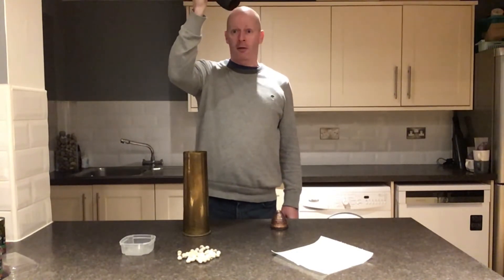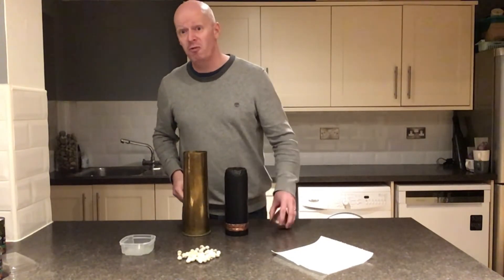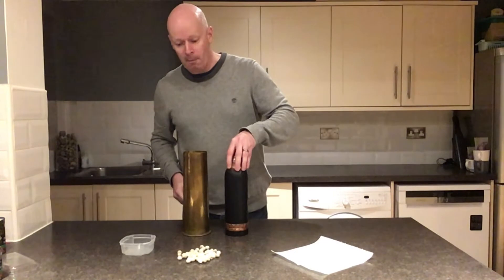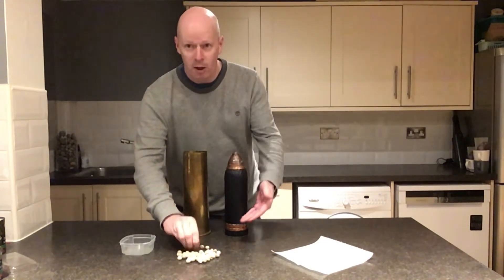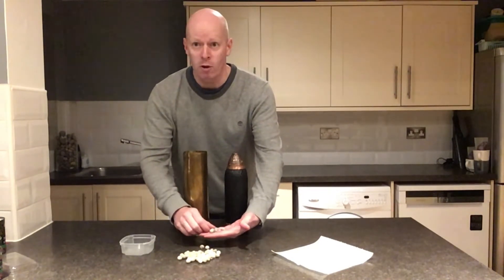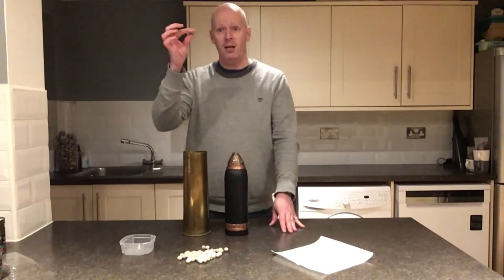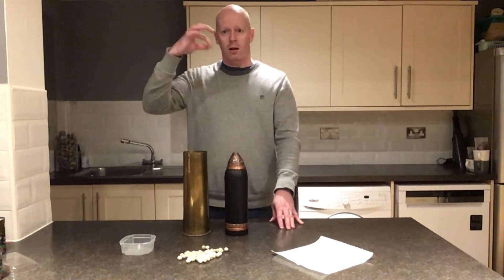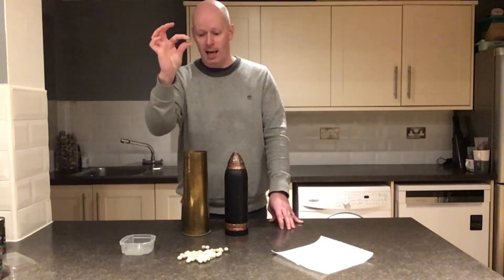Those balls are moving at something like 300 miles an hour at that point. If you are in the trench, you'll get showered with these rather nasty shrapnel balls, and if you're not ready, a piece could go into your body, into your face, into your head - and these things did kill.